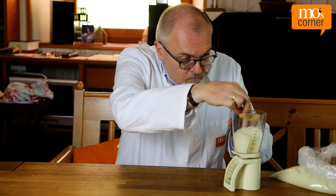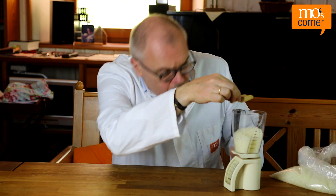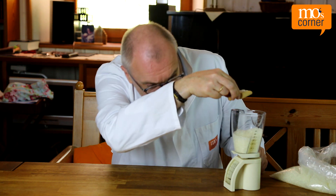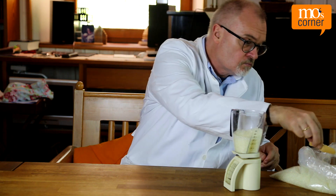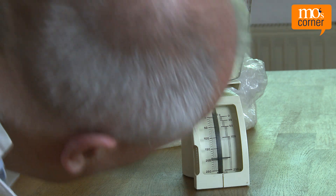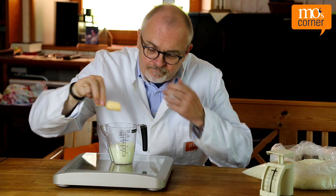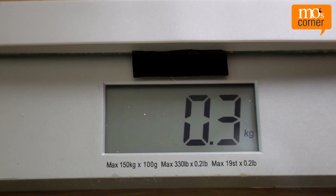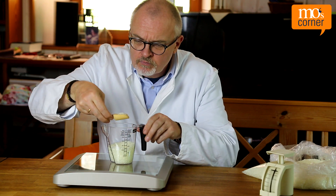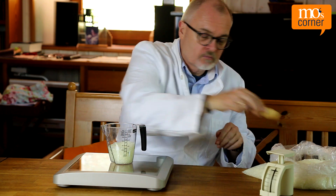Mo can confirm this: taking exactly 10 grams of granulate out of a measuring cup is easy when using an accurate postal scale with a resolution of one gram. But he won't get far using his bathroom scale — a resolution of 100 grams is simply not enough.